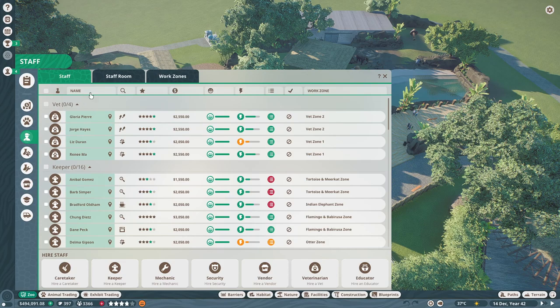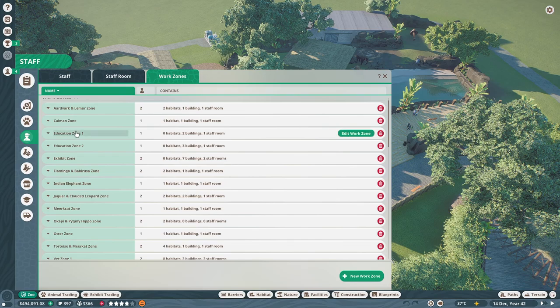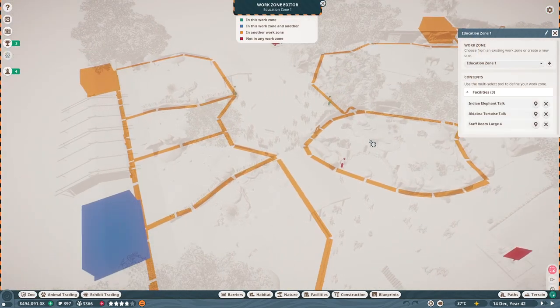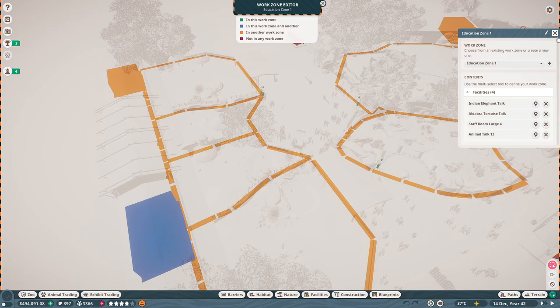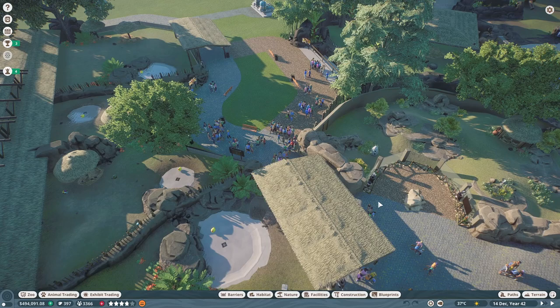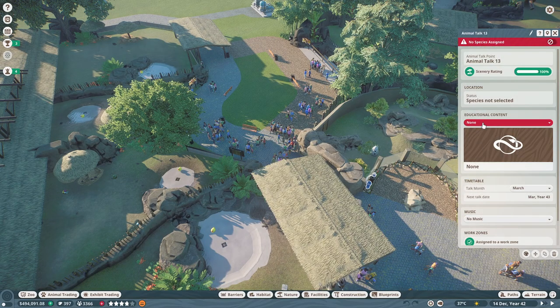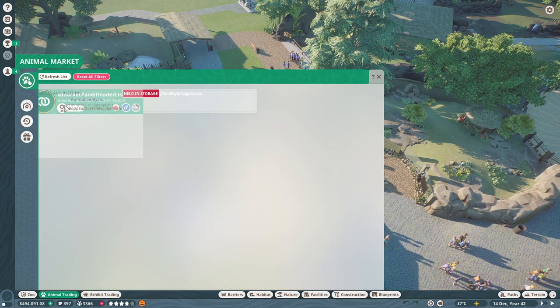I want to quickly add this to the education zone, since I did put down a talk point. Let's go to education zone one and go ahead and add this one to it. Oh — we need to put the animal in first, so we'll go get the animal first.